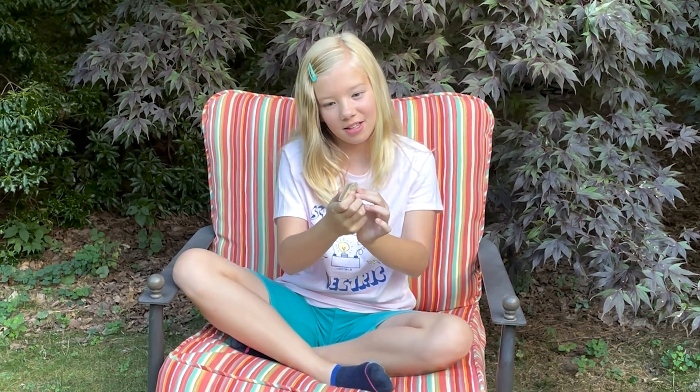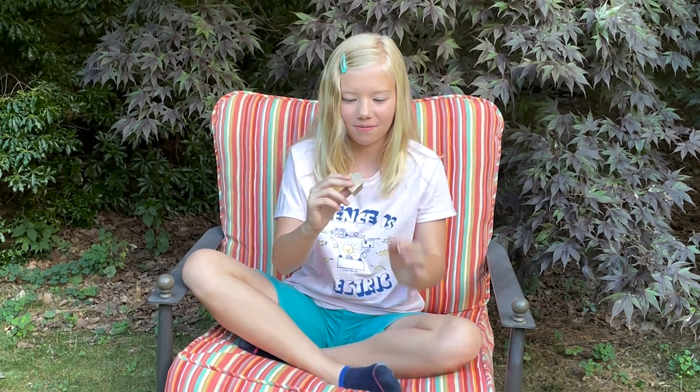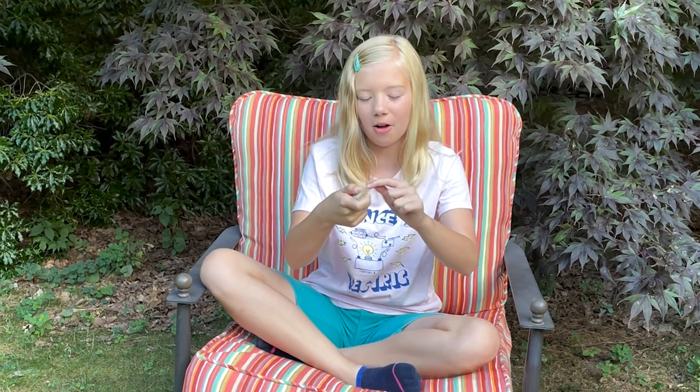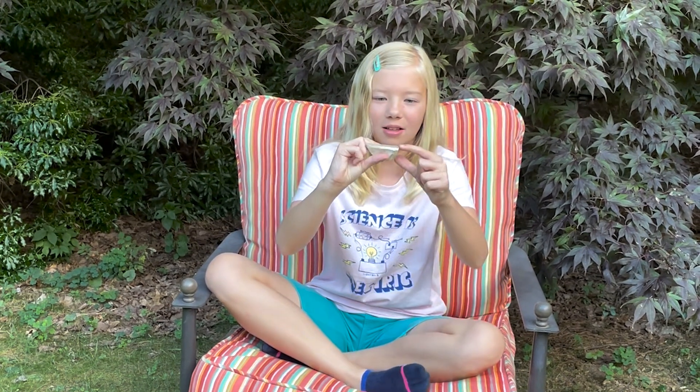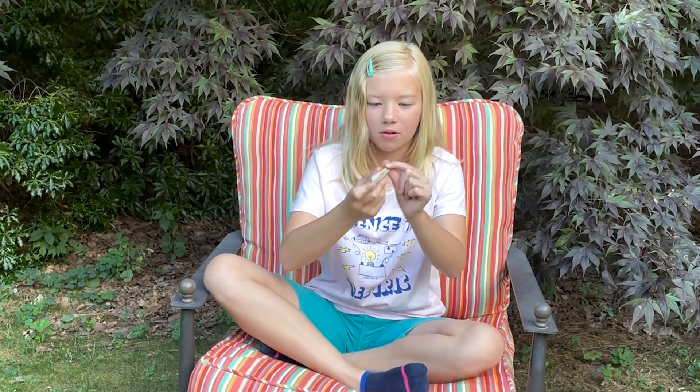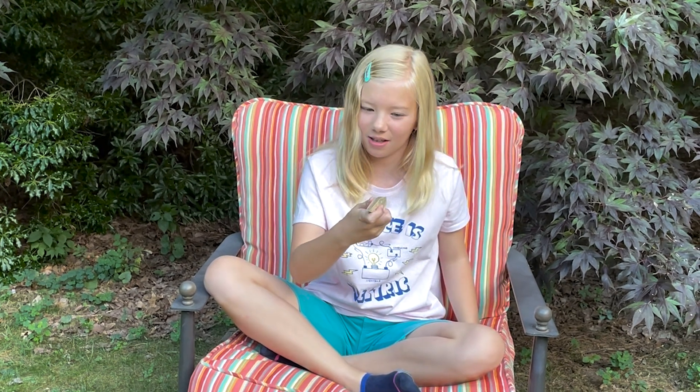Hi, my name is Casey, and this is the Rock of the Day. What I see is this rock sort of looks like candy on the inside, with like chocolate and coffee. And also, I think it's sedimentary, because you can see on this side the layers. It looks kind of flat. What I'm wondering is why does it look so much like candy? Like, it really looks like candy.